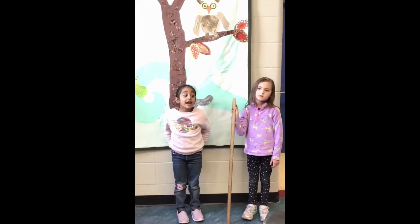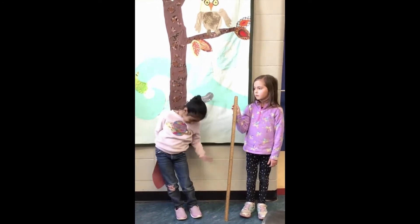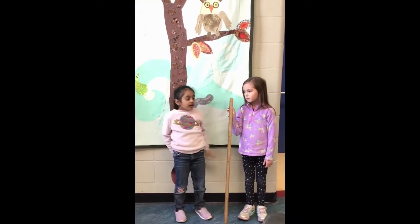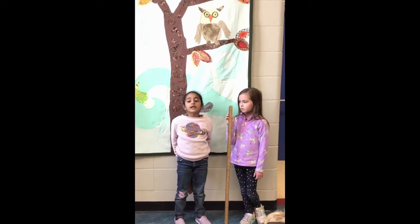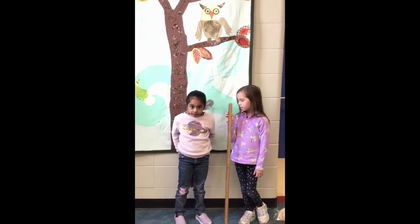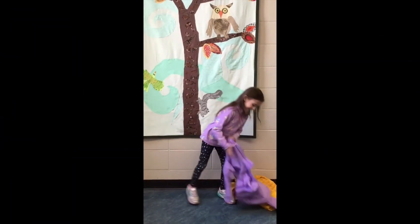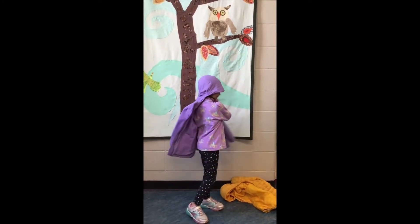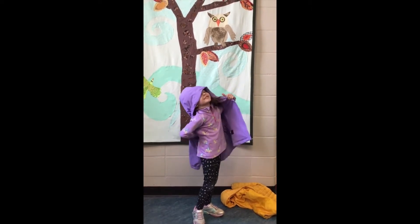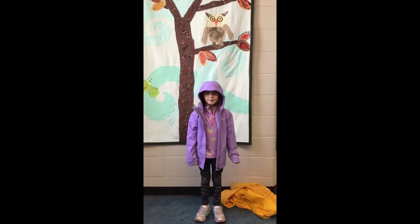This Asian small-clawed otter only grows to be about a hundred centimeters long. Its tail is about 30 centimeters long. It has two coats. One coat helps keep it warm. The other protects it with guard hairs.